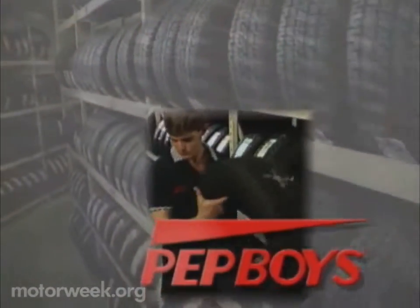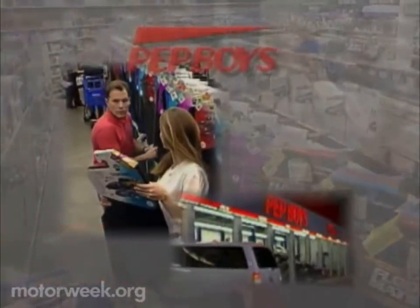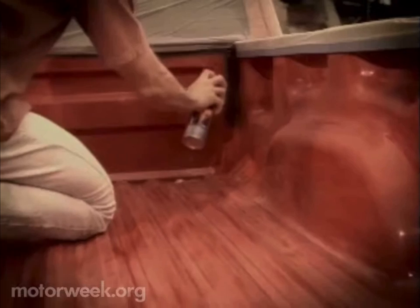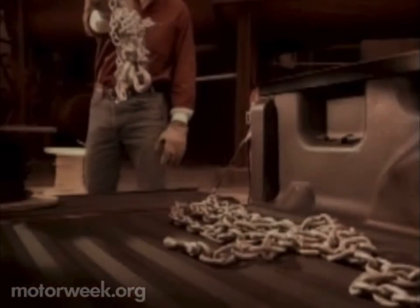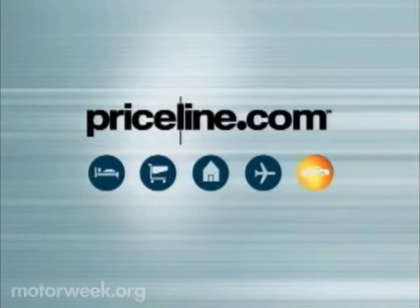MotorWeek has been brought to you by Pep Boys. No matter what you drive, Pep Boys has over 27,000 items in stock — virtually any part for any car — with all the name brands you know, plus service bays staffed with ASE certified technicians. Pep Boys: parts, tires, accessories, service. And by the Duplicolor Truck Bed Coating Kit — truck bed protection you can apply yourself with roller, brush, or spray. It's the rust and impact resistant coating that fits any size bed.